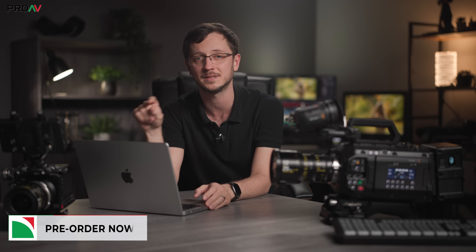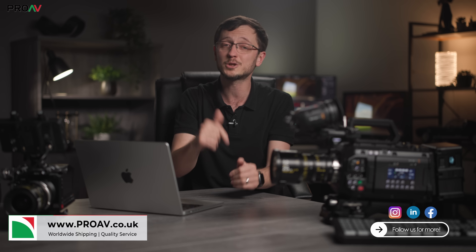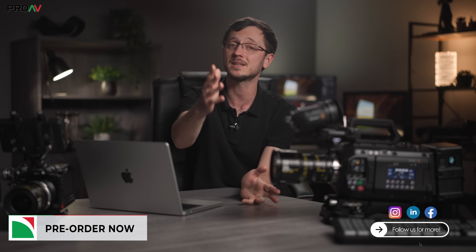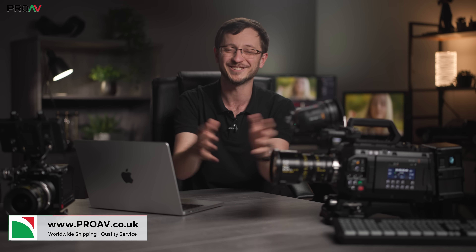Head over to ProAV.co.uk with the link down below to see all the prices and estimated arrival times of each of those products, and of course to buy any of them for your own work. Let us know what your thoughts are in the comment section — which of those 28 announcements has caught your eye the most, and what would you like to see us take a look at and test out on the channel? Thanks for watching, I'll see you in the next one.